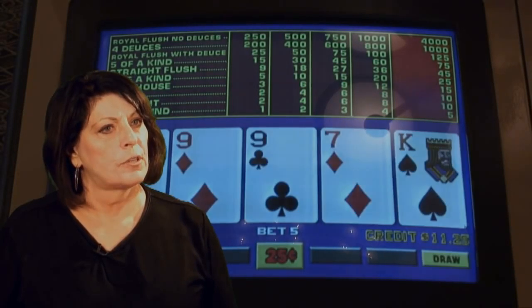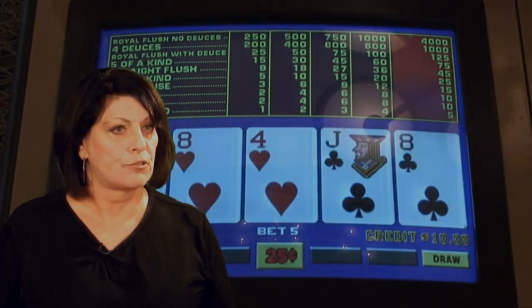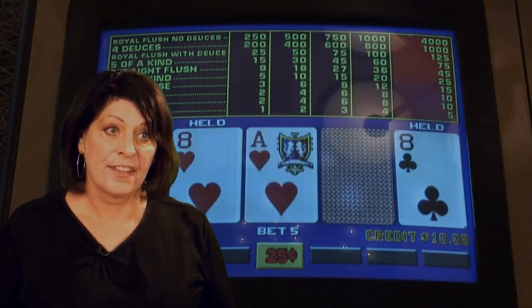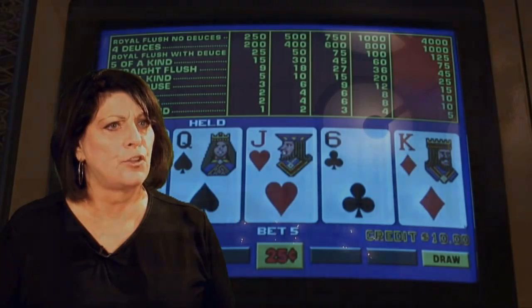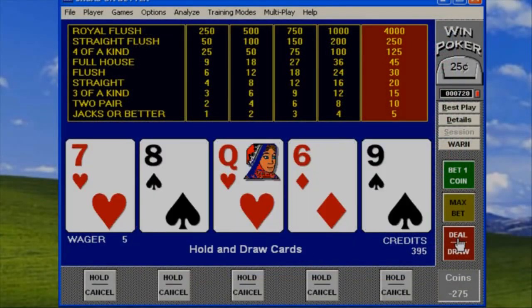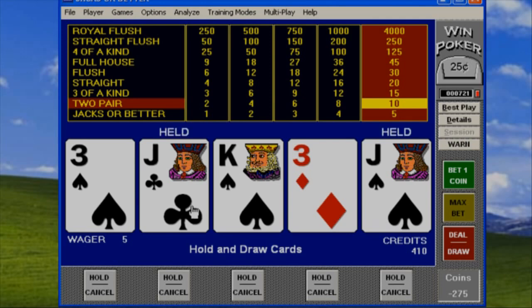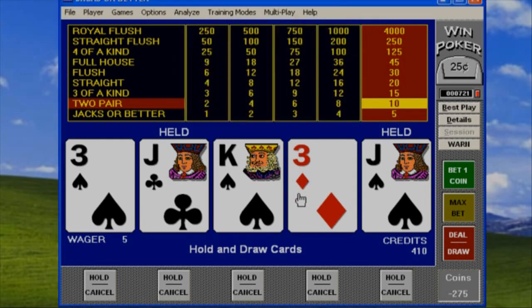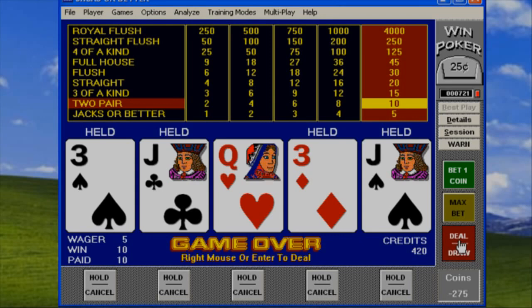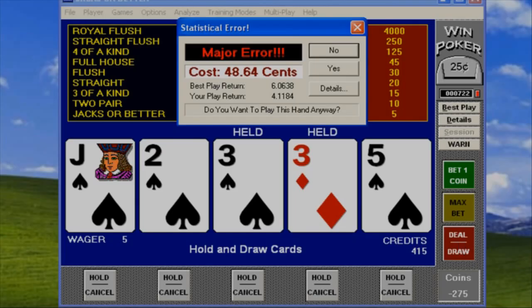Since each strategy is different depending on the game, is there a way to learn how to play mathematically correctly? Yes — there are several ways. Number one, I highly recommend that you practice before you go to the casino using tutorial software. I recommend Dean Zamzow's WinPoker, which is 100% accurate and very user-friendly. There are other very accurate software programs that are also good. For beginners, make certain the software has a tutorial function and it's not just fun with lots of whistles and bells.